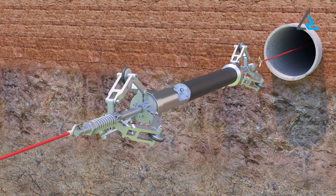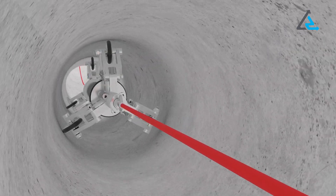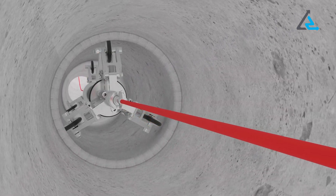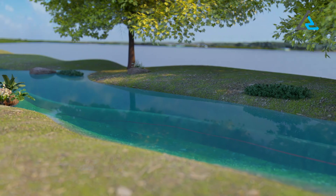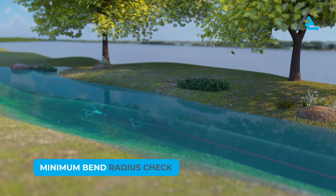Our proprietary technology captures the 3D profile of a pipe segment by passing an autonomous inertial navigation probe through the pipe or duct segment and recording changes in heading, inclination, and acceleration at high frequency.